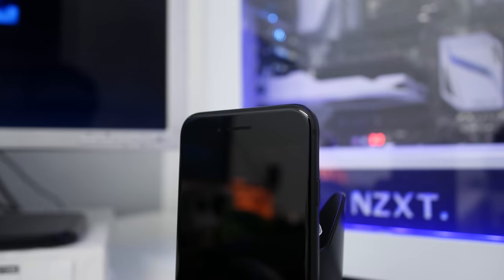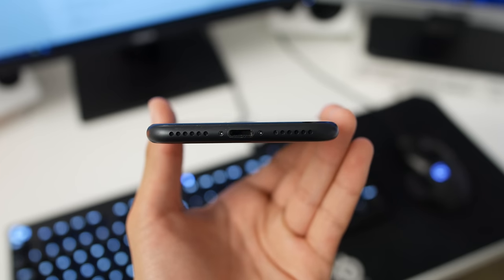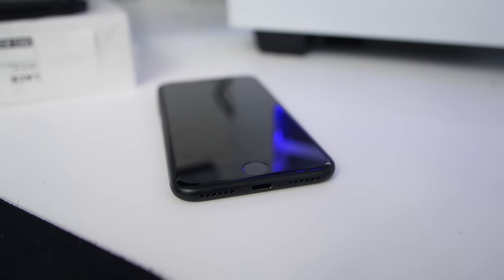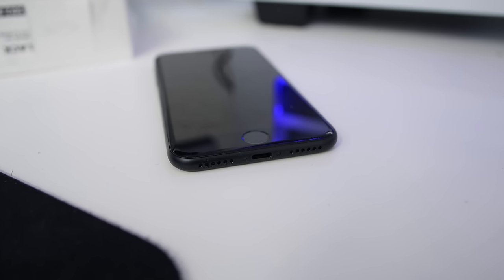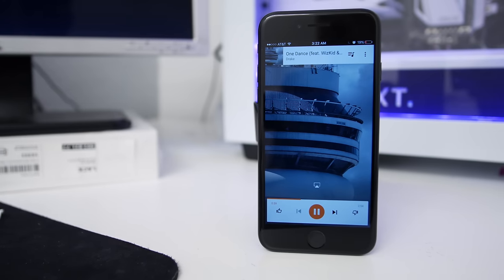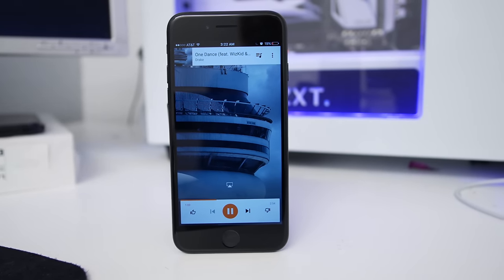Another thing they changed are the speakers. Now there are two speakers — one where the earpiece is, and one on the bottom where the headphone jack would be. They're really great speakers, they're way better than the 6S, but they get one-upped by phones like the Moto Z and the Idol 4S. But if you're coming from something like a 6S or a 6, it'll definitely be an upgrade that you'll want.